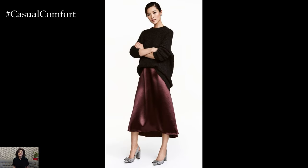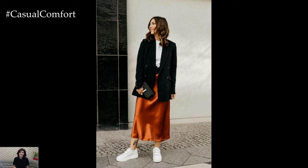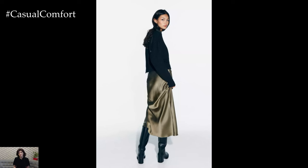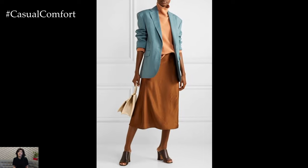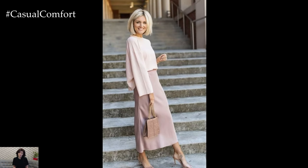When it comes to accessorizing a satin skirt, the key is to keep it simple and let the skirt take center stage. Delicate jewelry, such as layered necklaces or stud earrings, complements the feminine aesthetic of the satin fabric without overpowering the outfit. A structured clutch or cross-body bag adds a finishing touch of sophistication while keeping the look streamlined and elegant.